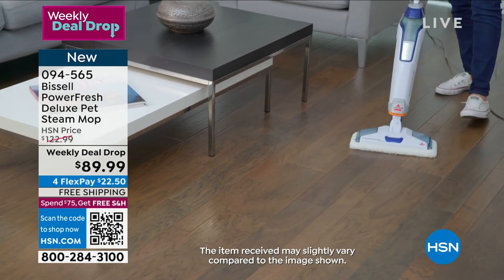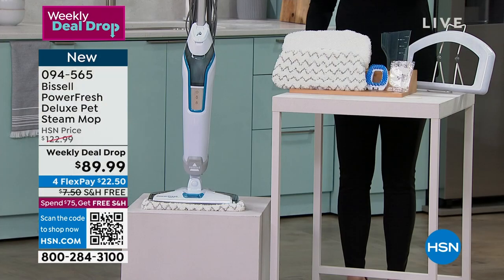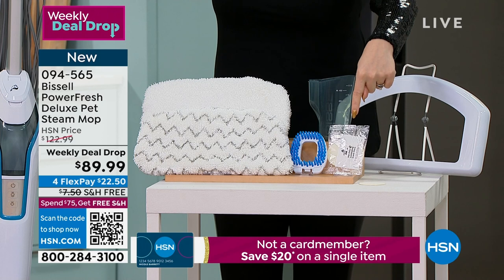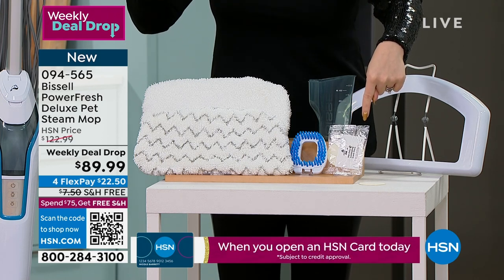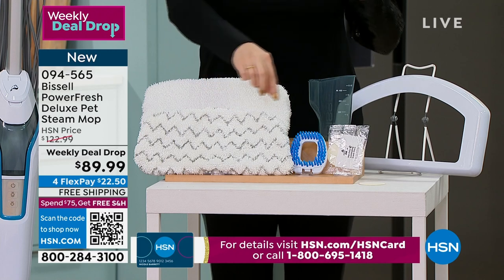Not only that, in our weekly deal drop today, we're gonna give you a carpet glider, so now we're gonna go sanitize our carpet. And because we're calling this the Power Fresh Deluxe Pet Steam Mop, we're also gonna give you two of the discs that are odor eliminators. So now we're cleaning, we're sanitizing, we're getting rid of the odors in our home.